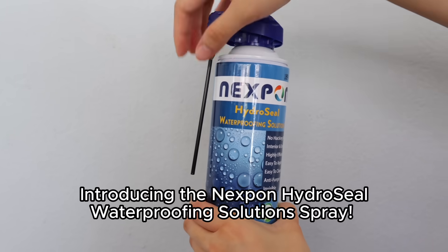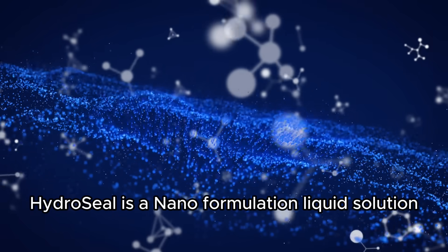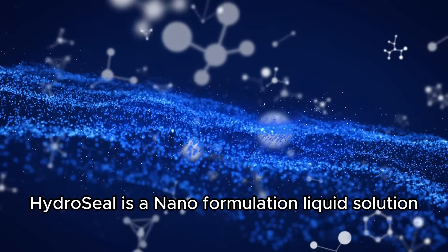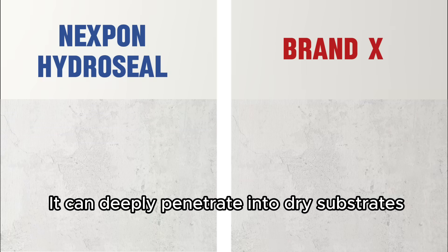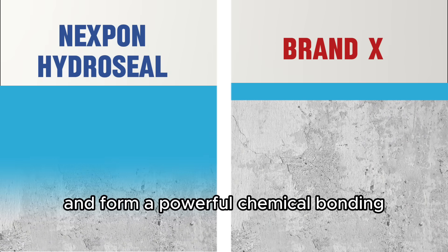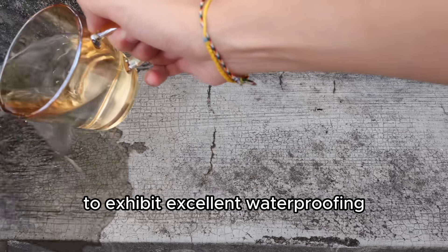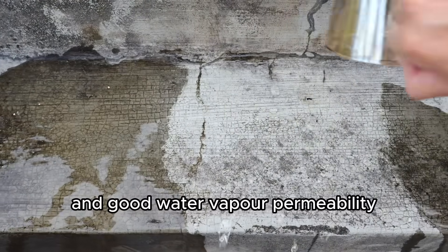Introducing the Nexbon Hydrocele Waterproofing Solution Spray. Hydrocele is a nano-formulation liquid solution with special chemical ingredients from German technology. It can deeply penetrate into dry substrates and form a powerful chemical bonding, exhibiting excellent waterproofing and good water vapor permeability.